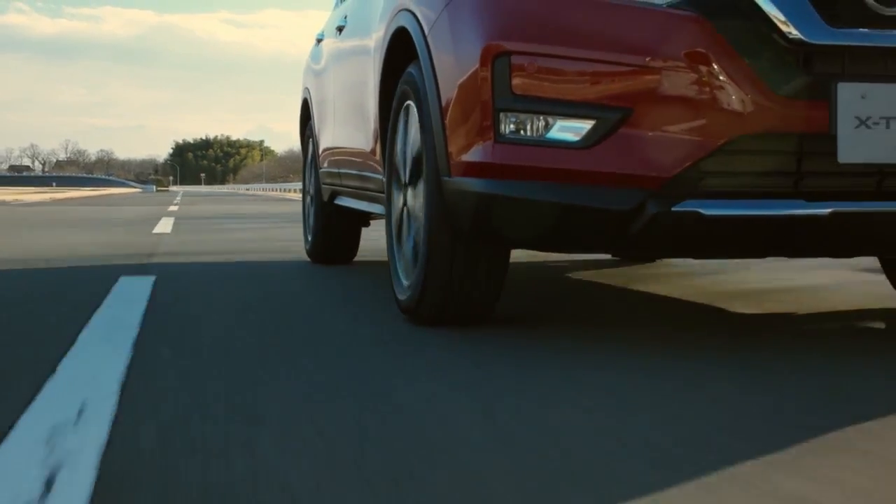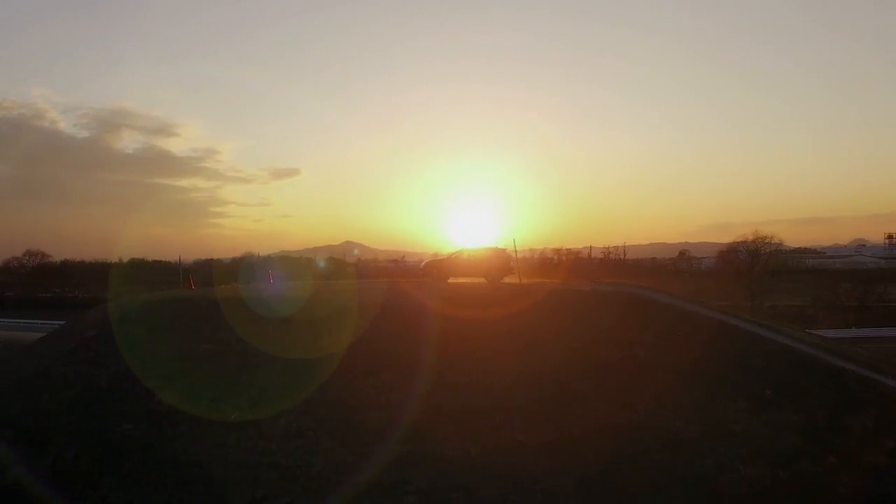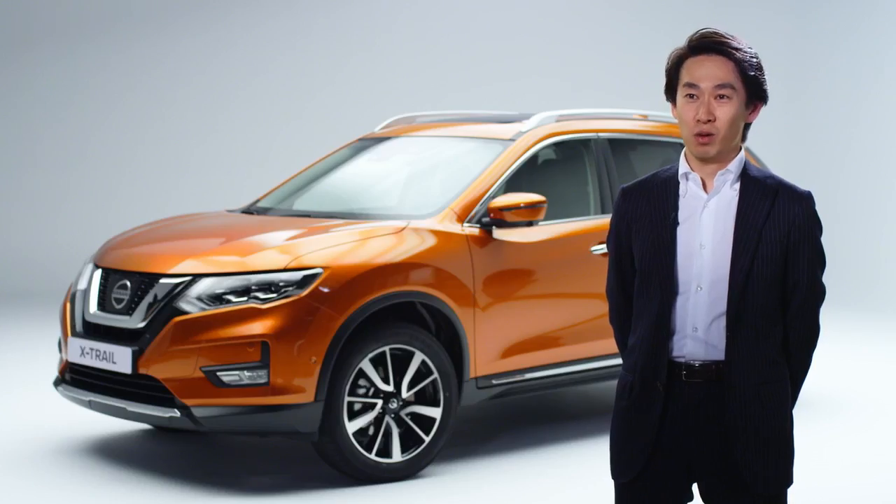The X-Trail has always been a highly capable and versatile crossover, ideal for the European target customer — active families who love outdoor adventures.